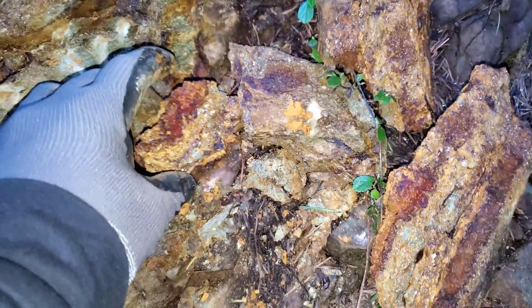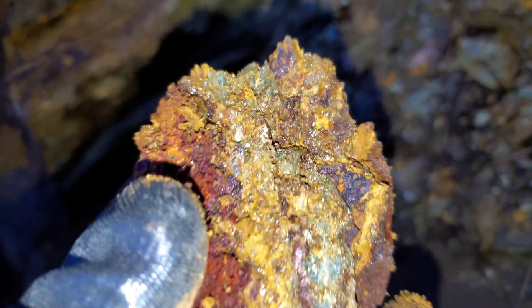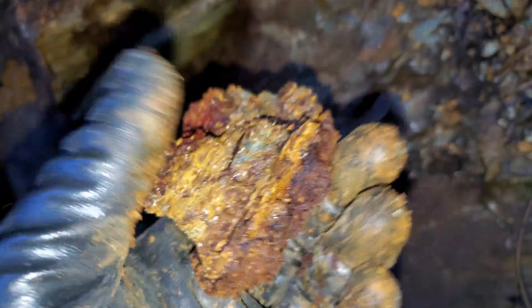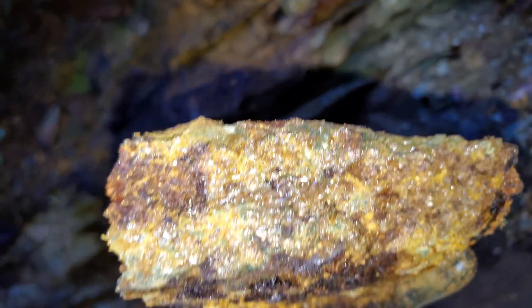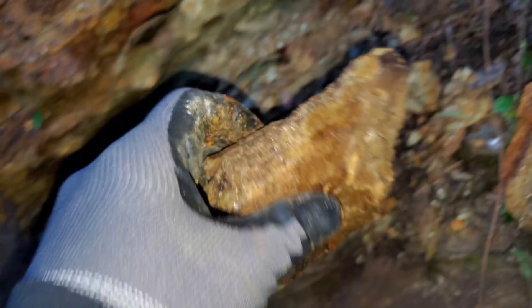Here are some of the samples we just pulled out. Just gorgeous mineralization.